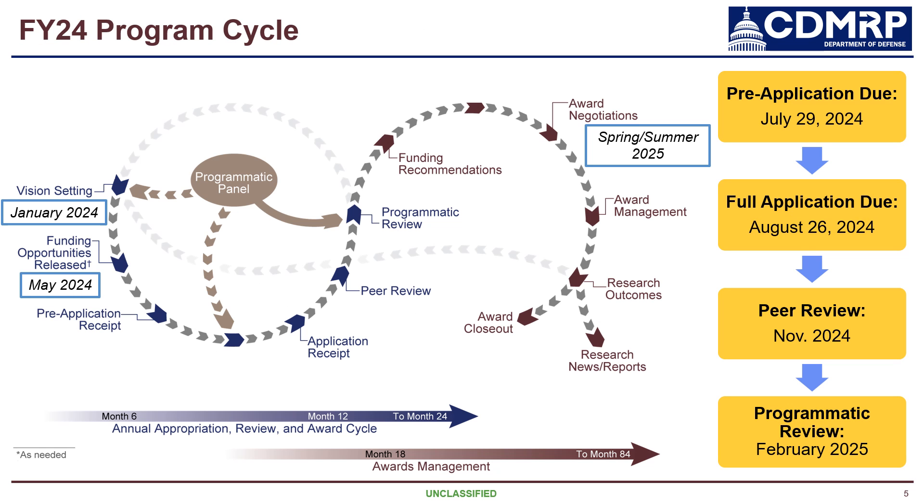Before diving into the details of this year's funding opportunities, I wanted to give you an overview of the FY24 MRP program cycle. In January of this year, we had our annual vision setting meeting where we determine the investment strategy and identify what types of funding opportunities we're going to offer. The funding opportunities were released in May of this year. On the right-hand side of this slide, you can see the application deadlines and review dates. All funding opportunities have letters of intent due as their pre-application on July 29th, and all full applications are due on August 26th. It is important to note that a letter of intent must be submitted by the stated deadline in order for an investigator to be able to submit their full application.